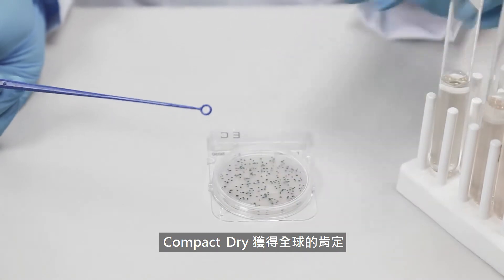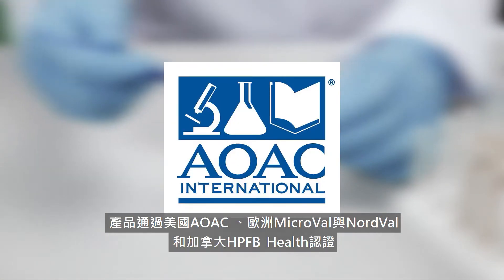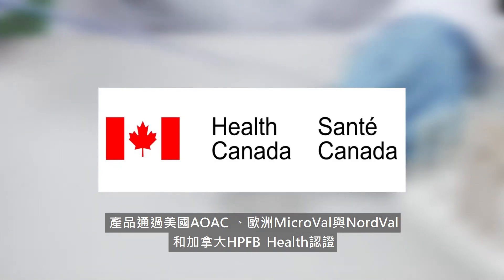Compact Dry is trusted worldwide. It is approved and validated by AOAC International, MicroVal, NordVal, and HPFB Health Canada.